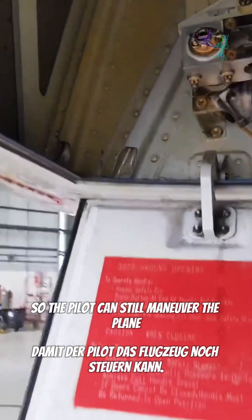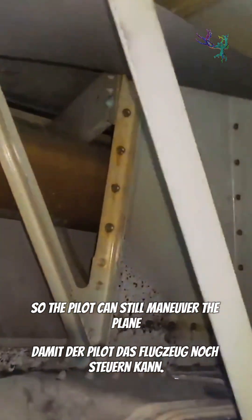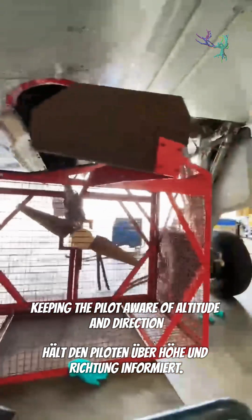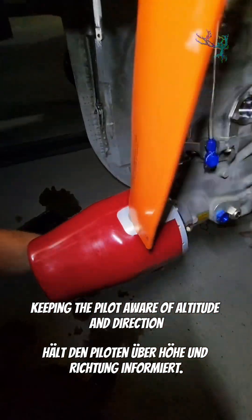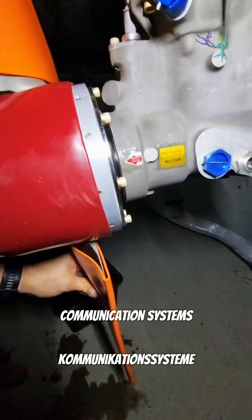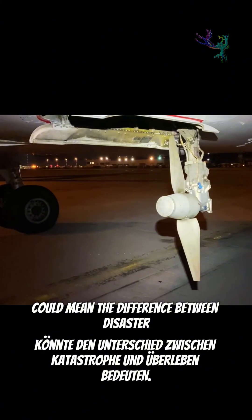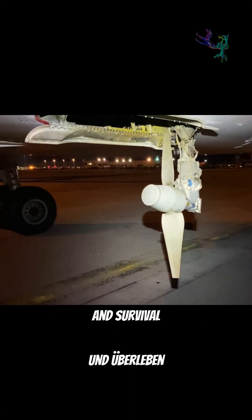Flight controls so the pilot can still maneuver the plane. Hydraulic systems to control flaps and landing gear. Navigation instruments keeping the pilot aware of altitude and direction. Communication systems to stay in contact with air traffic control. This tiny turbine could mean the difference between disaster and survival.